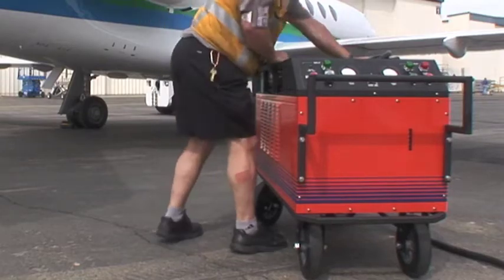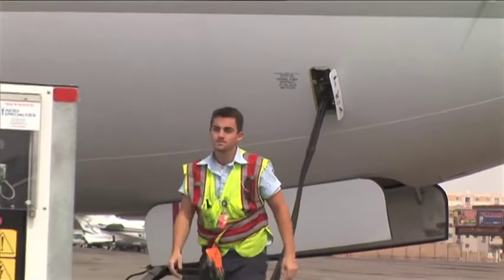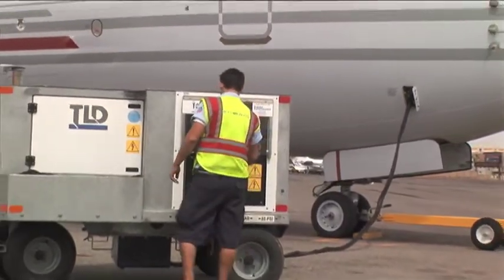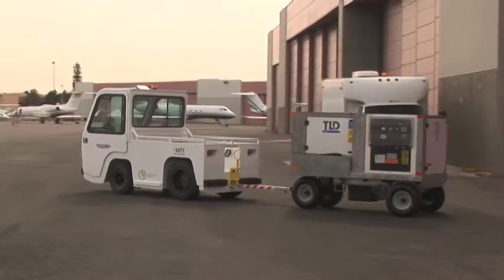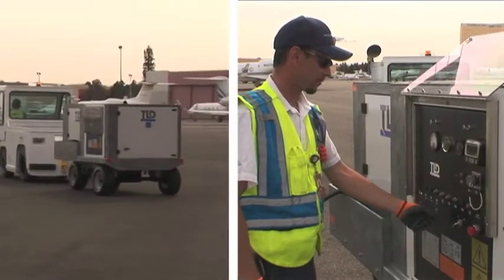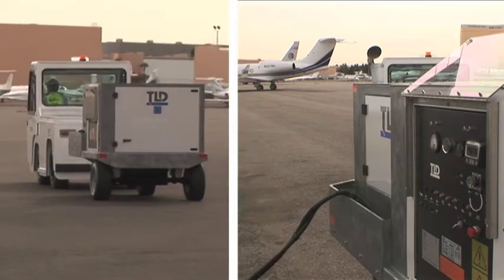Backed by a three-year warranty so you'll never be left powerless. Aero Specialties' TLD diesel units have been proven as a world leader, providing ground power to airlines and commercial users around the globe. All TLD units are extremely robust, with hot-dipped, galvanized chassis for rust and corrosion resistance. These units are built to last in any environment.